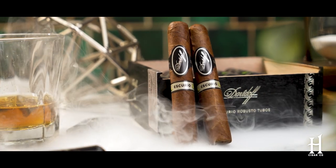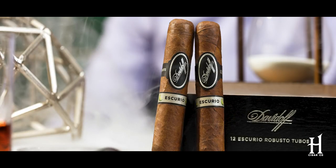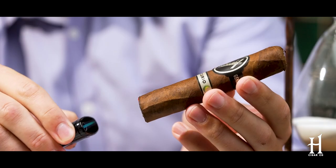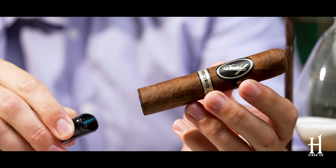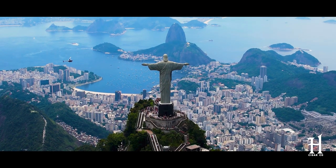Today we're talking about the Davidoff Ascurio. You're probably thinking, what is that name? What does Ascurio mean? It's kind of a cool concept — it's basically based upon the makeup of the blend itself. The wrapper is actually Ecuadorian Oscuro wrapper, Brazilian binder, and Brazilian and Dominican filler. The name is a combo based upon Oscuro and the famed city in Brazil, Rio de Janeiro — hence Ascurio.